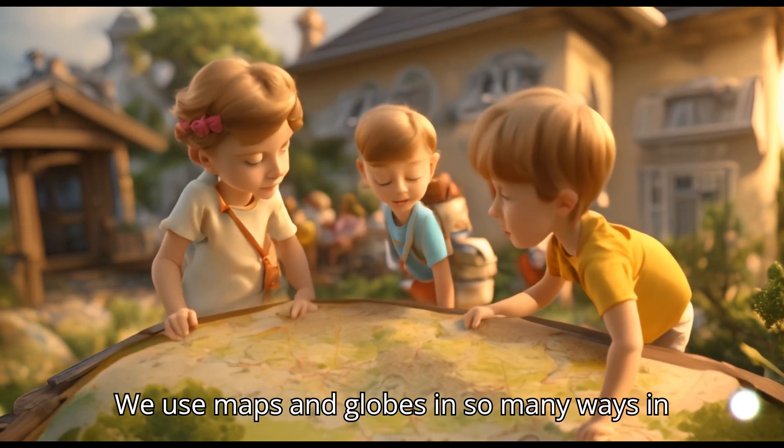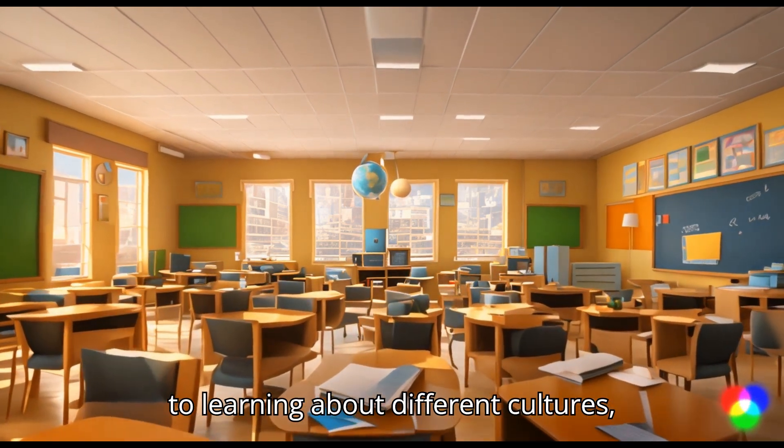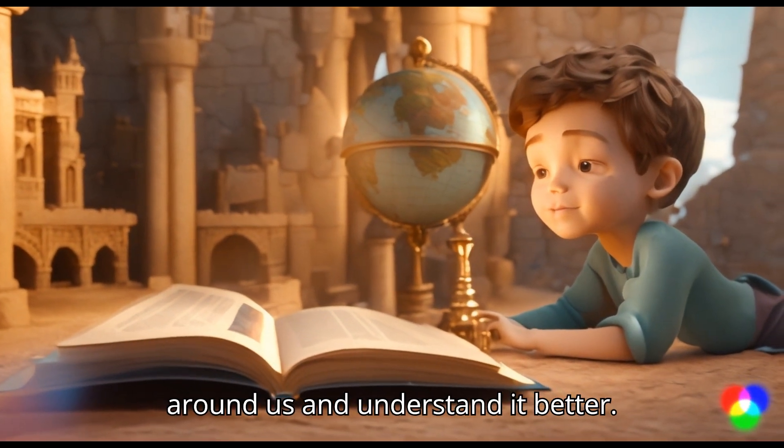We use maps and globes in so many ways in our everyday lives. From planning trips to learning about different cultures, maps and globes help us explore the world around us and understand it better.